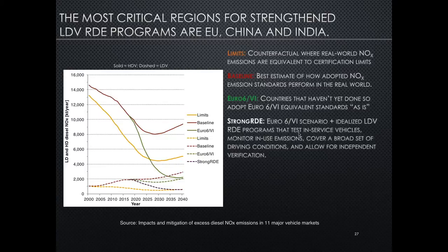We add in here the strong real driving emission scenario. This one only applies to light-duty vehicles. What this assumes is that real driving emission programs are improved to ensure in-service conformity testing of actual vehicles sold on city streets — not just golden cars specially prepared by the manufacturer — that in-use emissions are monitored, that a broad set of driving conditions is covered in the RDE test to reduce defeat devices or poor calibrations, and that independent verification by other organizations is allowed. For particular regions, this makes a huge difference: in India, a strong RDE program makes the difference between a four-fold potential light-duty diesel NOx increase and roughly stabilized emission levels.